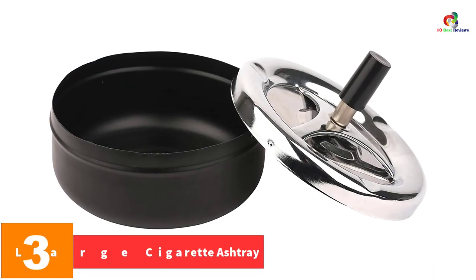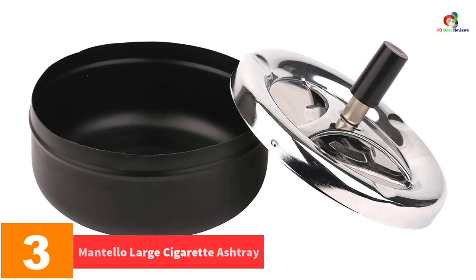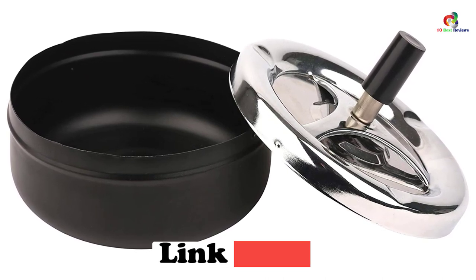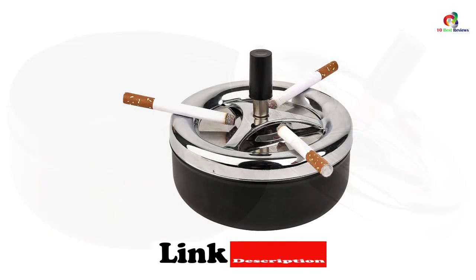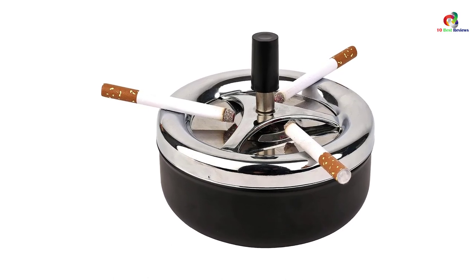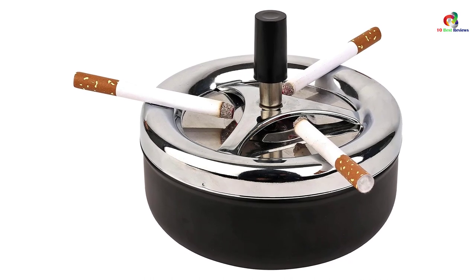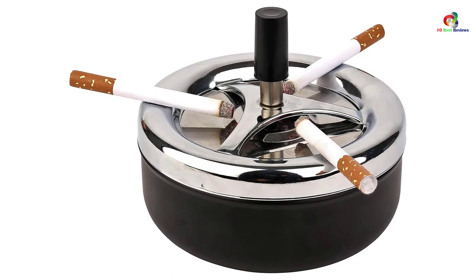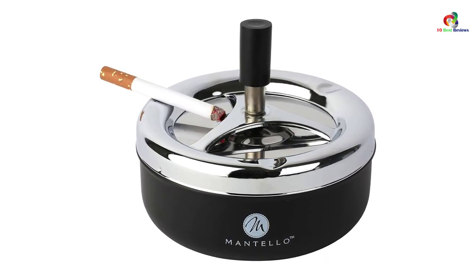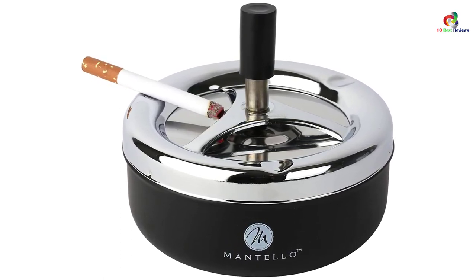At number 3, we have the Mantello large cigarette ashtray. It is made of metal material with a powerful finish that resists corrosion and damage. It has three cigarette rests that hold your cigarettes and ash for a comfortable smoking experience. The ashtray features a self-extinguishing and self-cleaning design for easy cleaning, and a non-slip base to keep it in position. You can use it in your home, office, buffet, car, restaurant, or patio. It comes at an affordable price and features a lightweight, portable design so you can carry it anywhere.